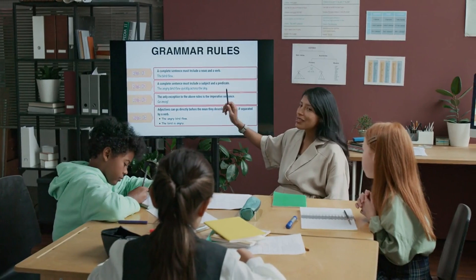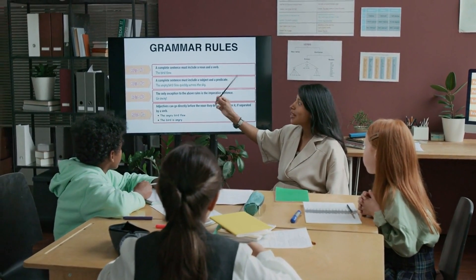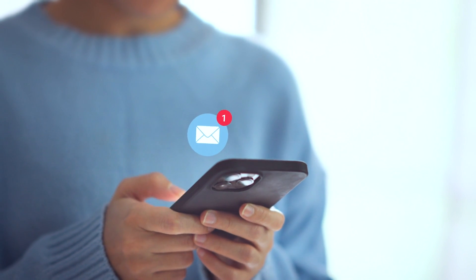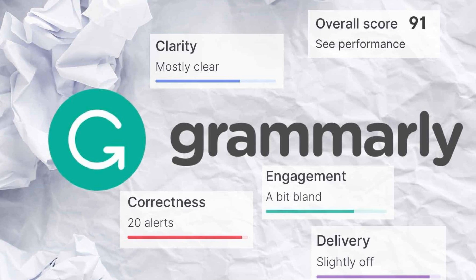But it doesn't stop there — it also suggests ways to make your writing clearer and more engaging. I use Grammarly every single day, whether it's for responding to emails or writing scripts like this one. And let me tell you, it saved me from some embarrassing typos more times than I can count. The app integrates seamlessly with your browser, so you can use it on Gmail,